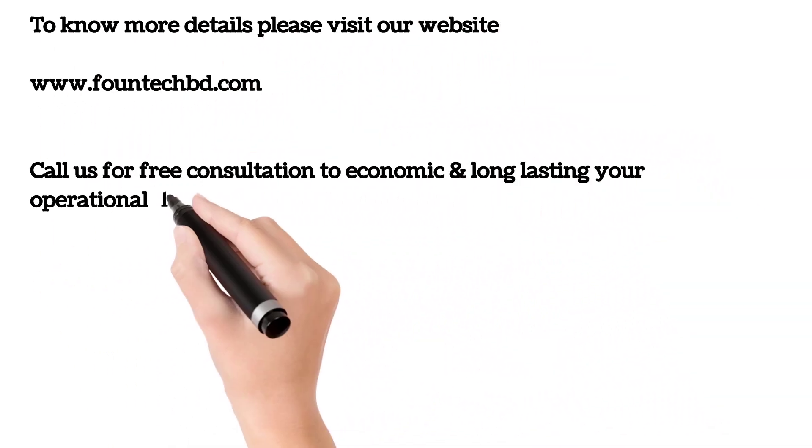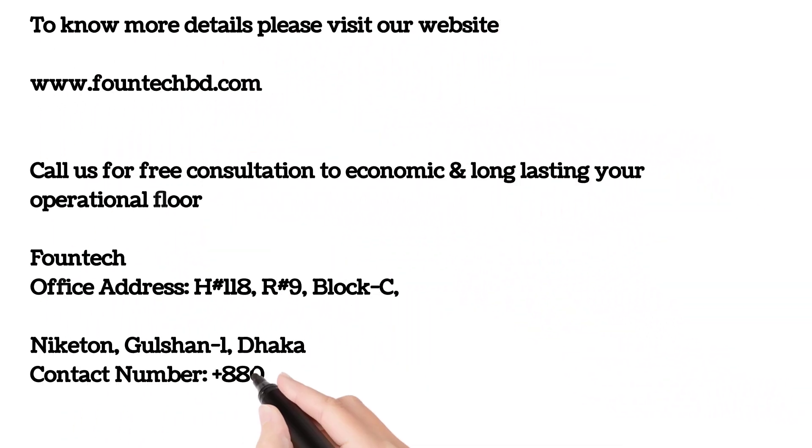To know more details, please visit our website at www.fountechbd.com, or call us for a free consultation for an economical and long-lasting operational floor. Thank you.